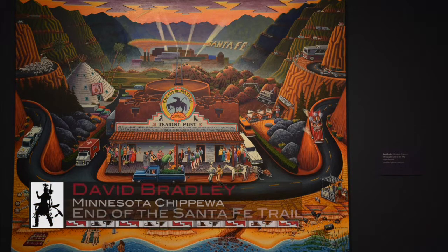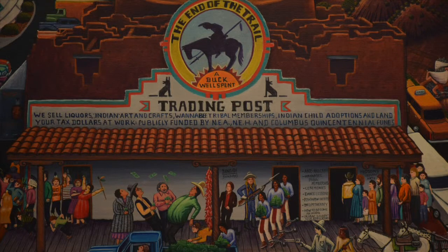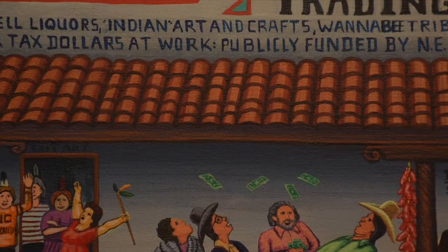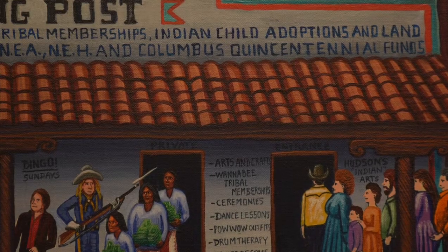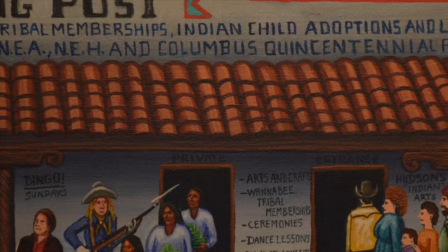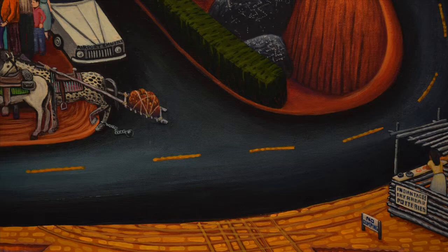The signature piece used in the exhibit is a painting by David Bradley, 'The End of the Santa Fe Trail,' from 1992. It's one of David Bradley's satirical pieces, where he's tweaking the image of Santa Fe, the image of tourism, native art, and basically the way people view Santa Fe from within and from without. The painting is quite striking in its composition and color choice — so much so that the exhibit designers pulled the wall color from the color of the highway he used in the painting.